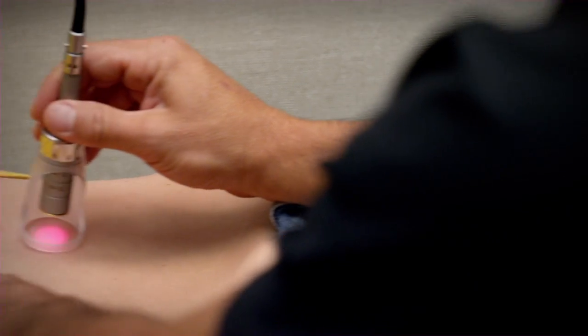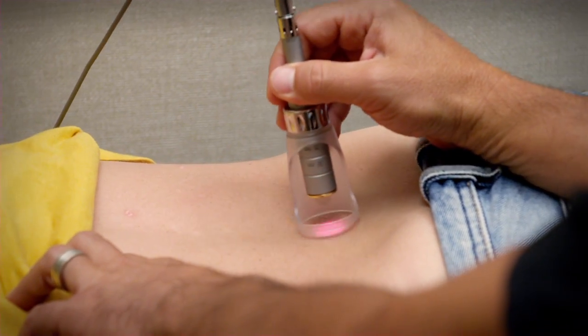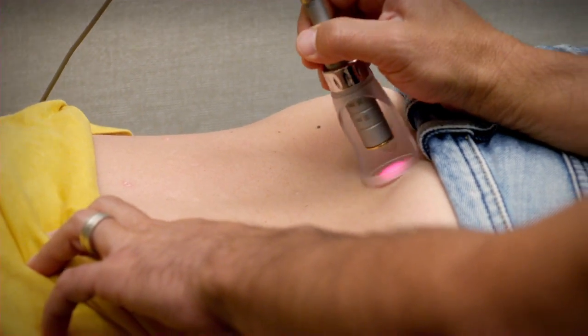One of the most exciting and innovative pieces of technology that we have in the office is the class 4 laser. It is a hot laser. It's FDA approved. Our patients absolutely love it.